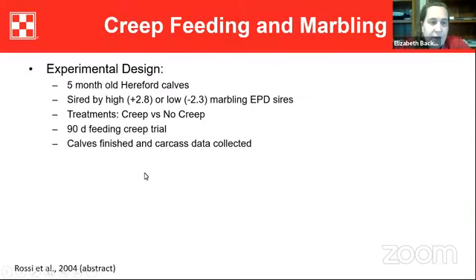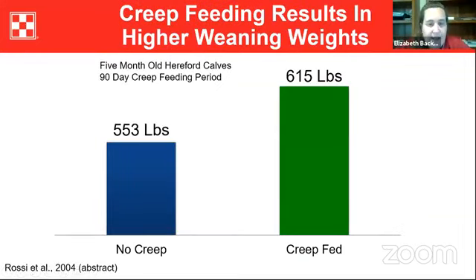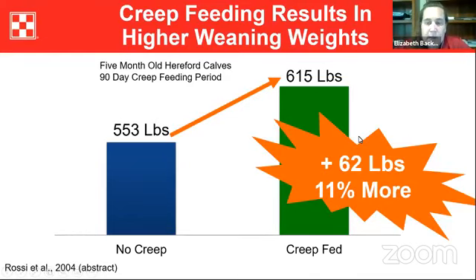There's also work that looked at five-month-old Hereford calves, following them all the way to harvest. They fed calves for 90 days on creep feed or no creep feed as a treatment. Calves offered creep feed weighed heavier at weaning — 62 more pounds, or 11% more weaning weight compared to the no-creep group.